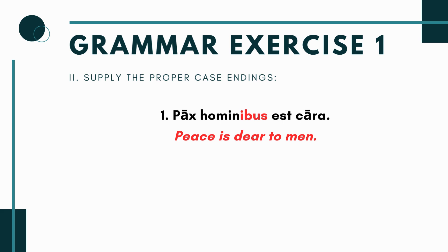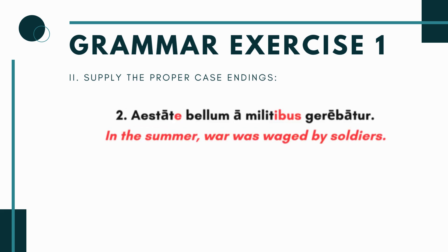For sentence one, 'cara' takes a dative because it means 'dear to someone.' The answer is hominibus — peace is dear to men. You could use the singular (homini) as well, but either way it must be dative. Cara is one of those special adjectives that takes a dative complement.